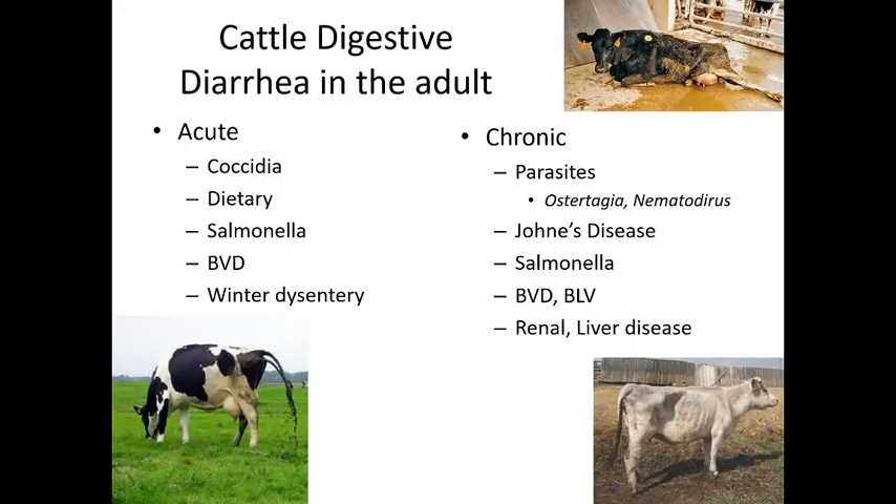Diarrhea in adult cattle has several causes. Acute diarrhea is when an otherwise healthy animal is suddenly producing very watery, projectile feces — it should form a puddle or cow patty, not shoot out as liquid. Causes of acute diarrhea include coccidia, grain overload, dietary causes, salmonella, and bovine viral diarrhea, which also causes respiratory disease.